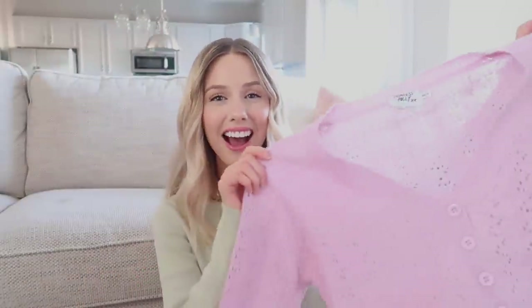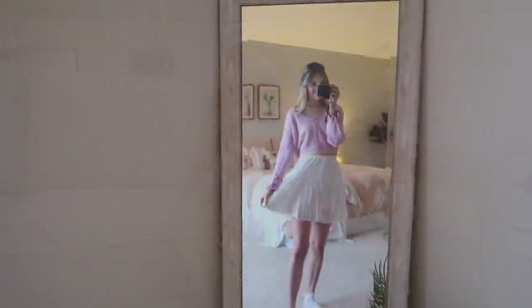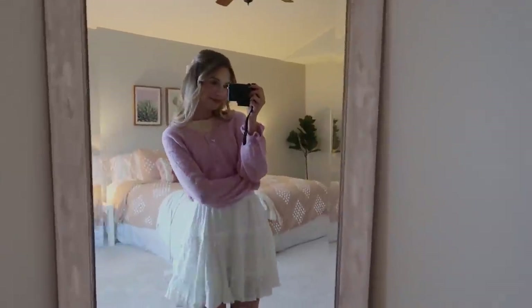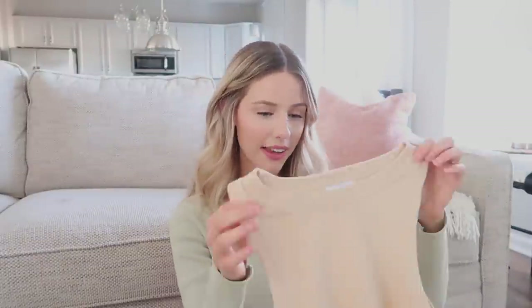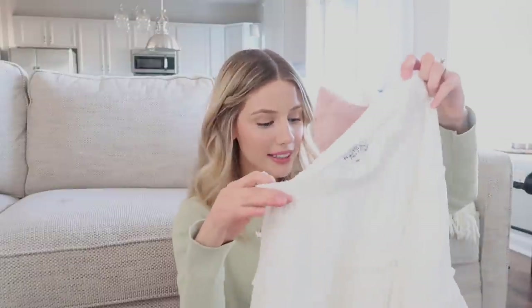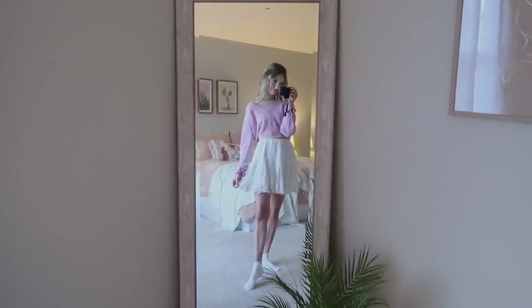Next is this really cute pink cardigan — I absolutely love this shade of pink, it's so sweet, and I love the detailing on the sleeves with the little ruffles, which I think is so unique and cute. To go along with that I have this beige tank top — nice thick material that would look great under any cardigan. I've paired it with a white ruffle skirt that is so comfortable with an elastic waistband. It's also double-lined so it's not see-through, and I just think it's so cute and playful.